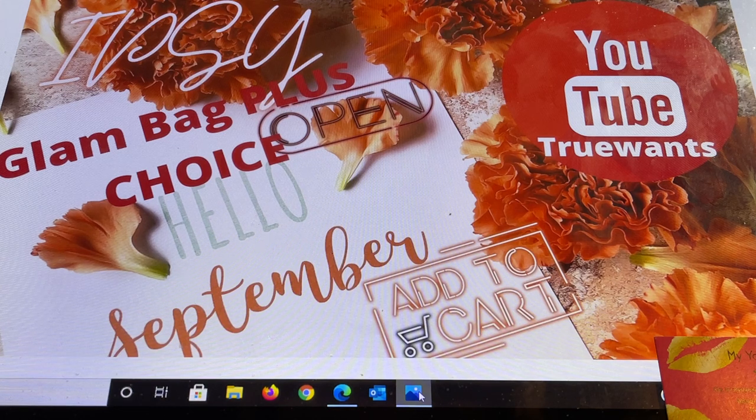You'll find the subscribe button right down below. If you press it and it turns gray, you're in. There's also a bell beside that subscribe button that I always recommend you press. It's called the notification bell and YouTube will notify you just once when I upload a brand new video. I upload a lot and sometimes my videos are time-sensitive, so make sure to press that subscribe button, ring that bell, and you'll be all set.